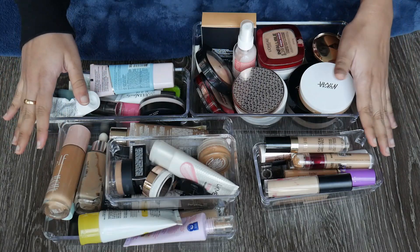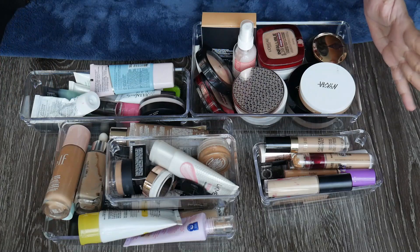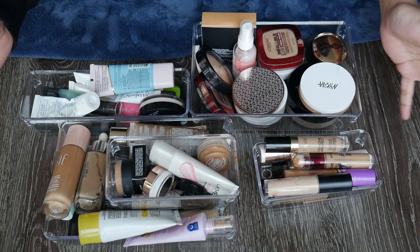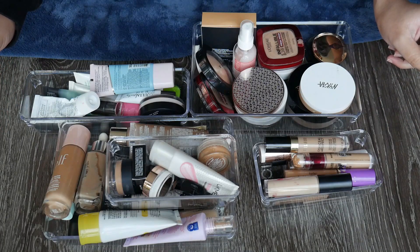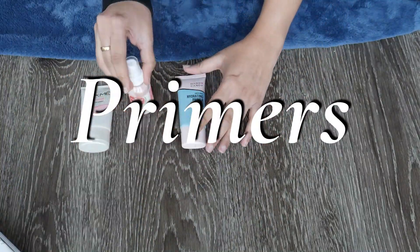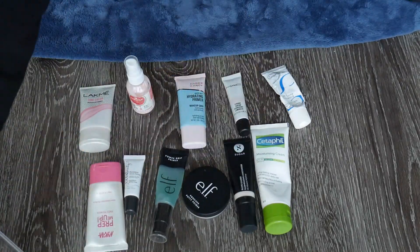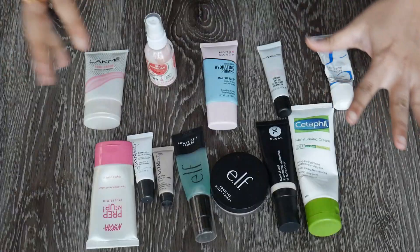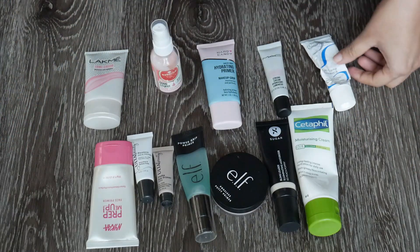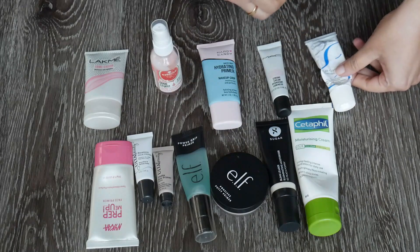Let me take stuff out from the bins, arrange it a little bit better, and then we'll get started with the primers. I'm going to start with moisturizing-type creams that I have, which I kind of use as a base to my makeup.